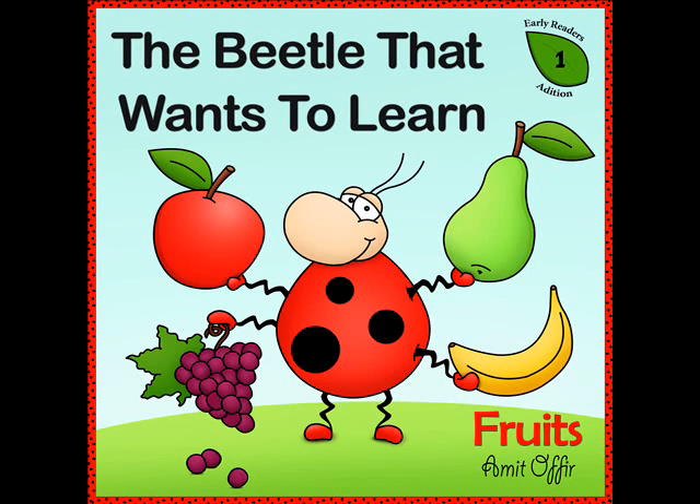Hi, I am Amit Ofir and I am the author and illustrator of the series of books called The Beetle That Wants To Learn.